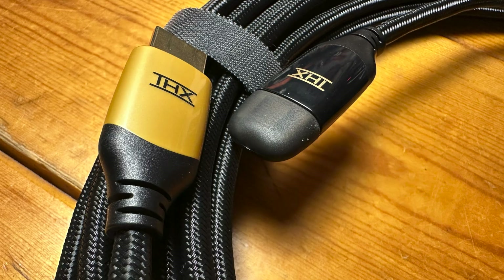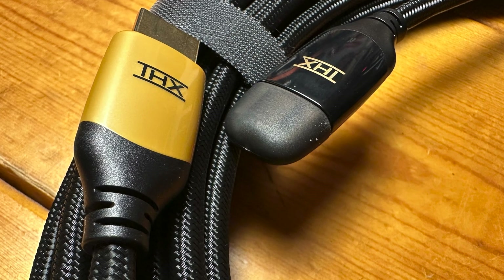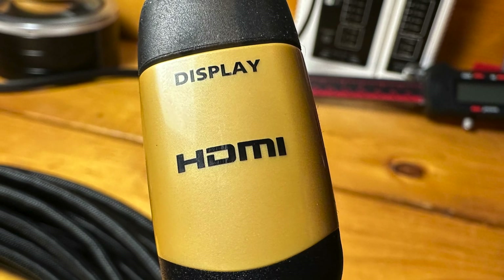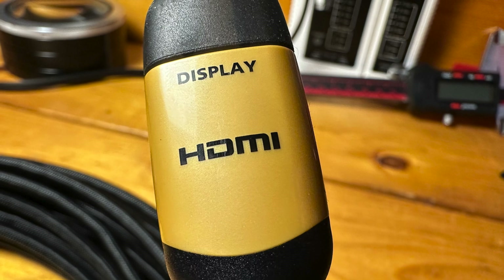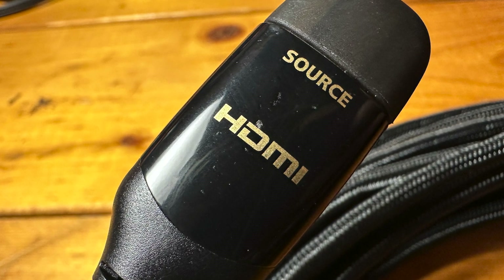One thing you'll notice about this cable is that it's different than the THX passive cables — the plug heads are actually different colors. The black head is labeled 'source' and the gold head is labeled 'display.' That's because this cable is directional: you can only plug it in to a source and a display in one direction, so pay very close attention to this detail.